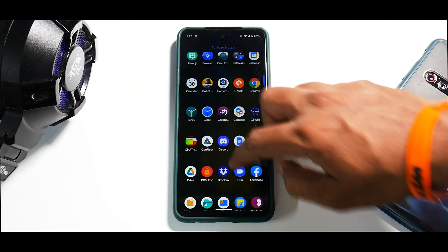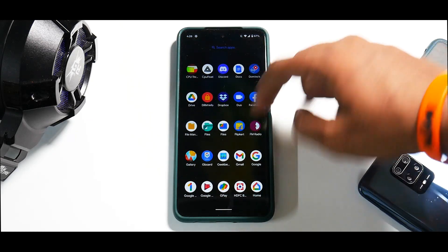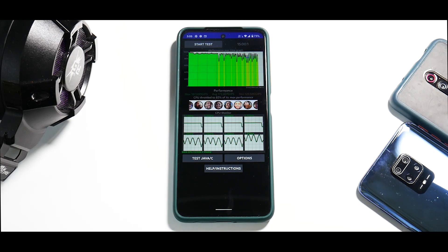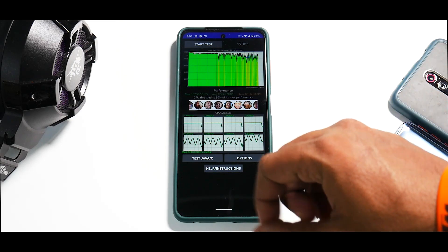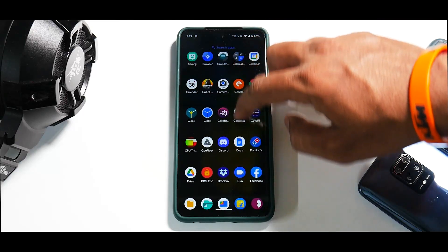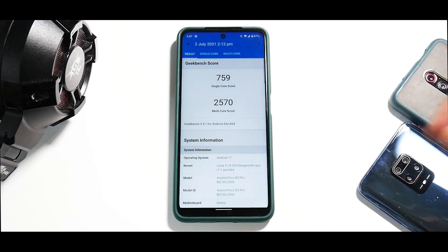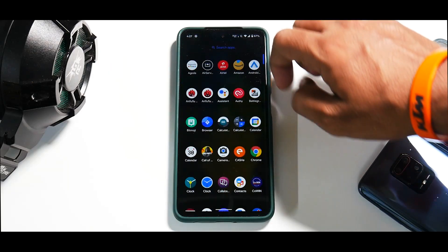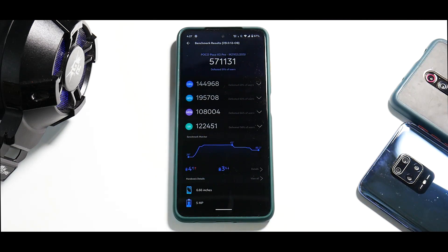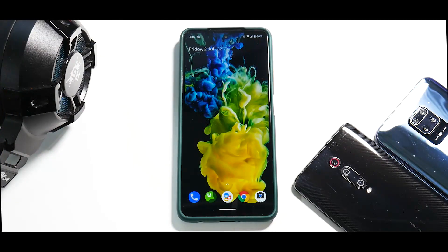Now let's talk benchmark numbers. Looking at the CPU throttle test screenshot: the CPU throttled to 83% of its maximum performance — I've seen much better results, but this is still decent. On Geekbench: 759 single-core and 2570 multi-core, which is a pretty good score. On Antutu benchmark: 571,131 — a pretty decent score for a Snapdragon 860, one of the best I've experienced in a long time.